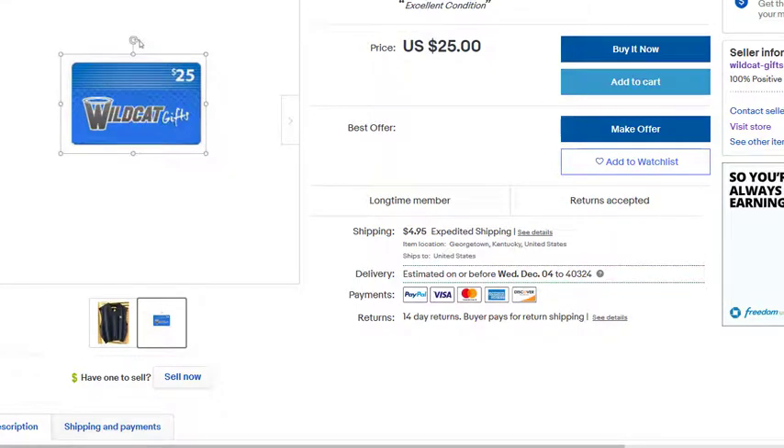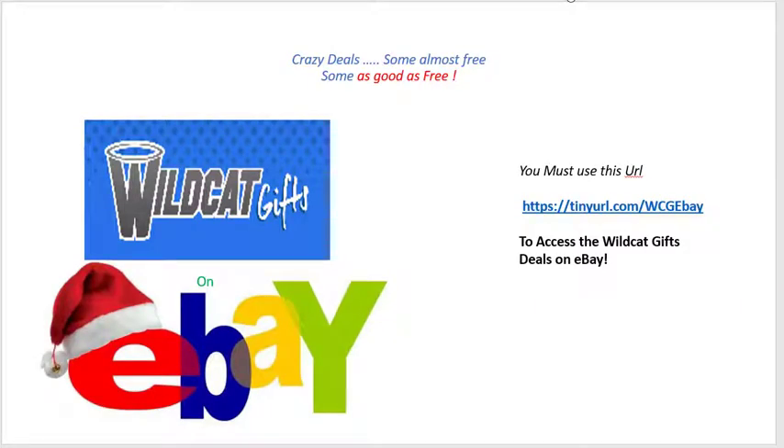We've got some awesome items for you, and we haven't got everything up yet. We're collectors — we're always buying, selling, and trading anything to do with Kentucky Wildcats. We're all over it, like many of you guys are. The website again to find the deals — not just at WildcatGifts.com but also over on our eBay store: